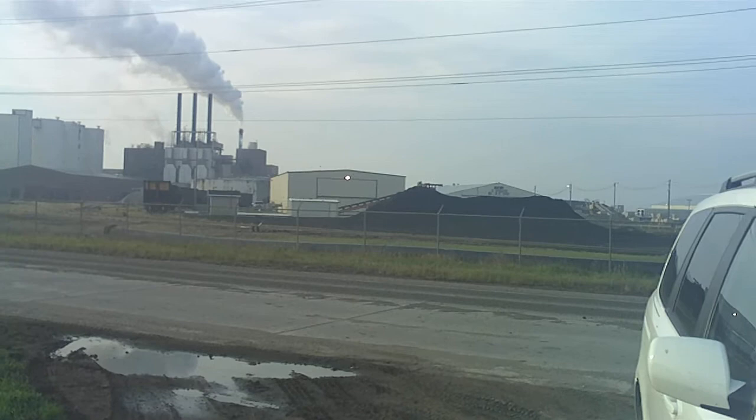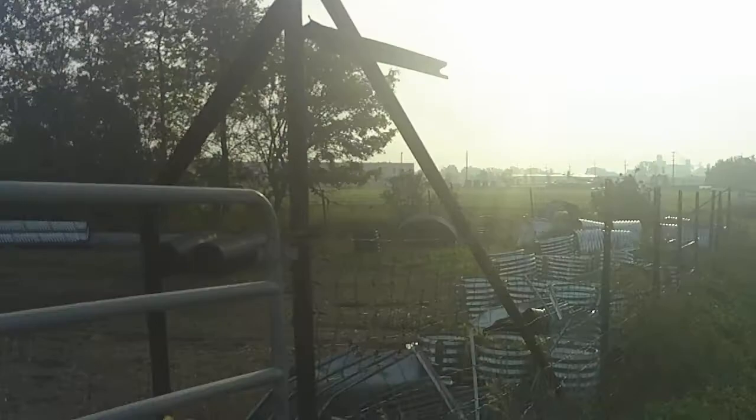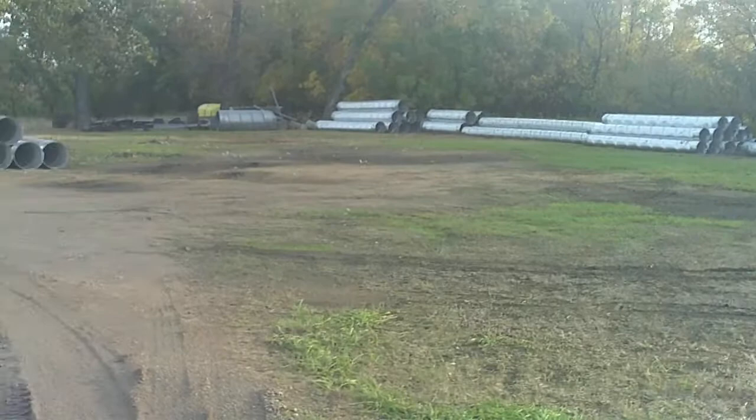Okay, here's the sugar beet factory and we're looking actually due south, and the entrance to the driveway of where the house actually sat. As we come around towards the east and the sun's rising this morning, this is the road that came out to the farm.